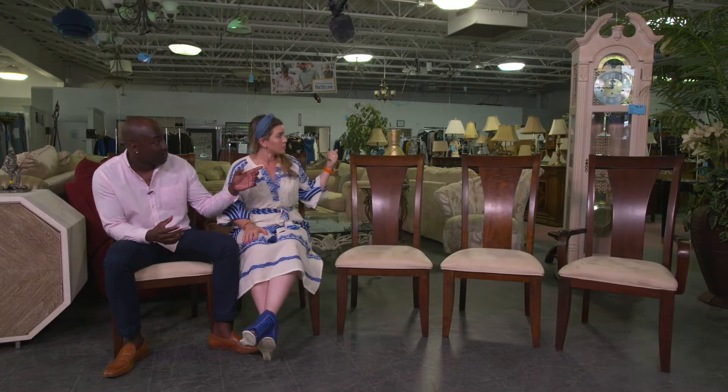I got a furniture set here that is like a very expensive furniture set, and I was just roaming through here as I often do. And normally these things are thousands of dollars. I got it for next to nothing here, painted her up and she's beautiful in my backyard. This is the stuff that makes me very excited.